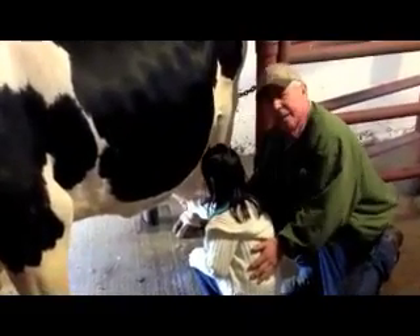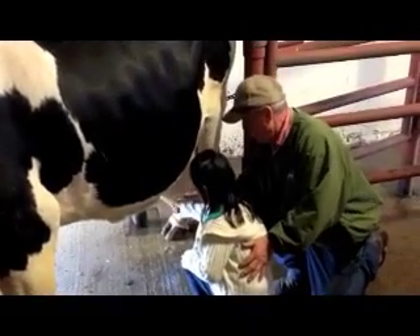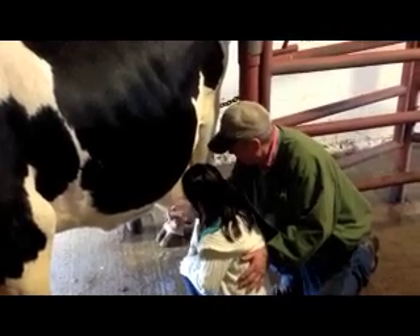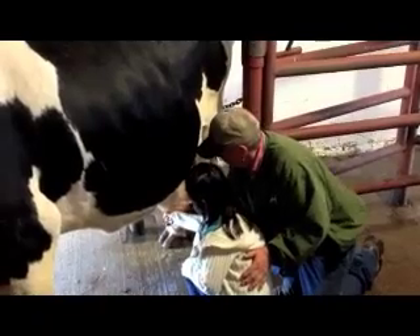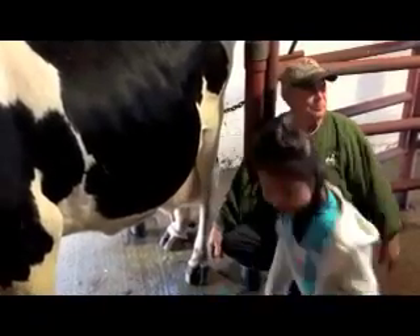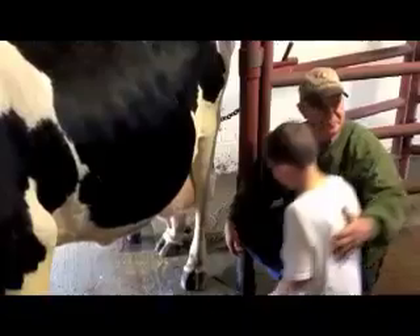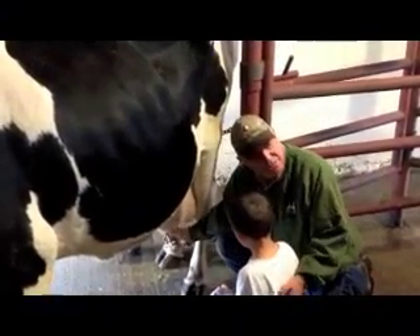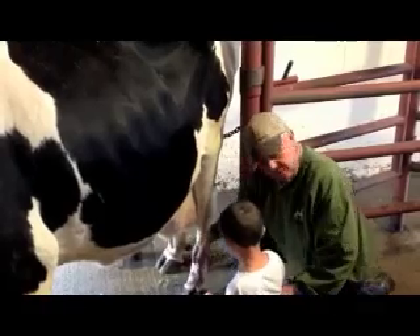Boys and girls, what kind of cow do you think that is? Dairy cows! Yeah, but remember we've read about all different kinds of cows. Some of them were... what were they? It's a Holstein! Black and white — they're Holsteins. Holsteins, remember?